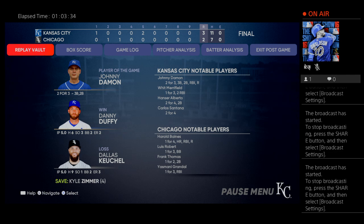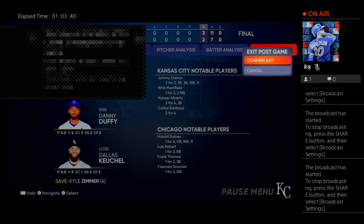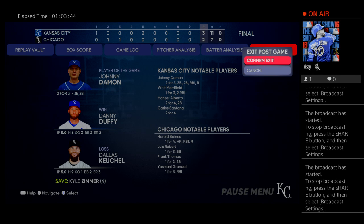Our final line score tonight. For the victorious Kansas City Royals: three runs, 11 hits, no errors — they left seven men on base. For the White Sox: two runs, seven hits, no errors — they left seven men on base. The winning pitcher is Danny Duffy — his record is now 1-0. The loss goes to Dallas Keuchel — he falls to 0-2. Time of the ballgame: two hours and 55 minutes. Thank you for joining us here tonight. Please drive home safely.